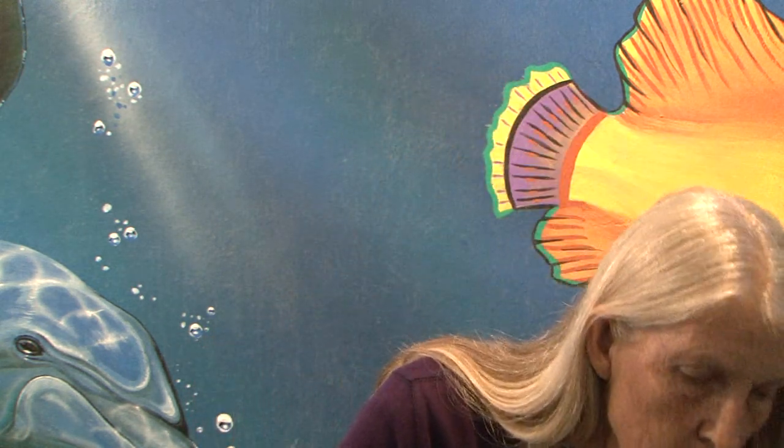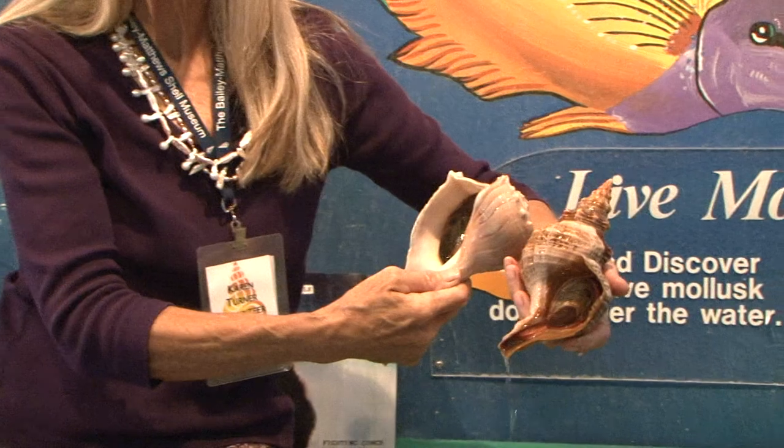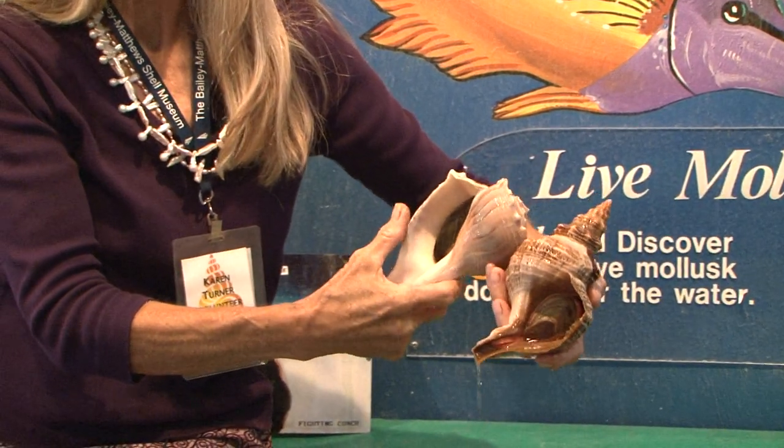We have the lightning whelk, and then we have the horse conch — the state shell — and they will pick up and eat another mollusk.